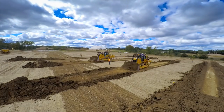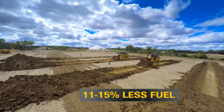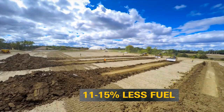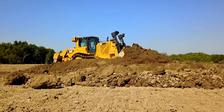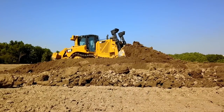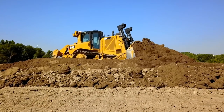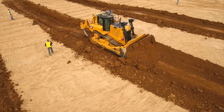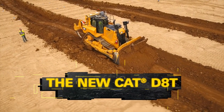The new DAT won on fuel use too, using 11-15% less fuel across all applications compared to the 1050K. The added DAT productivity and dozing efficiency reduce your cost per bank cubic yard moved by about 10% compared to the 1050K. When return on your equipment investment counts, the new CAT DAT delivers productivity that pays.